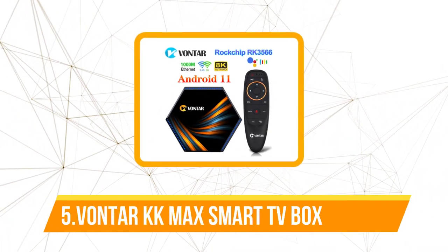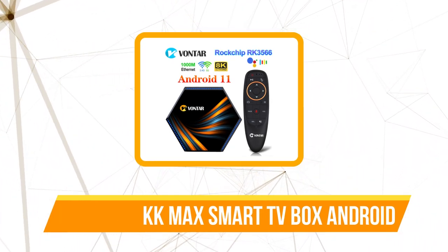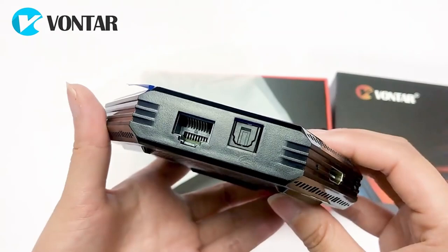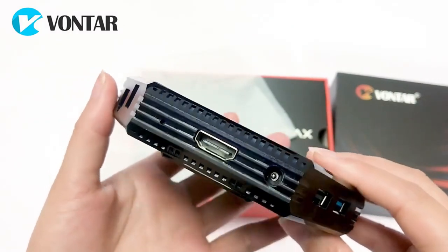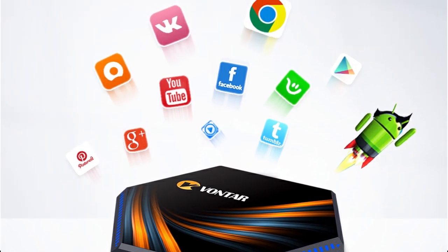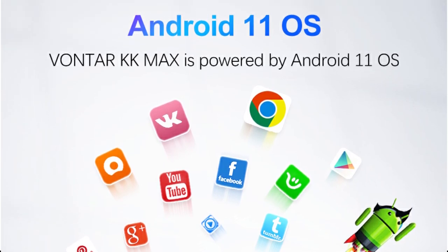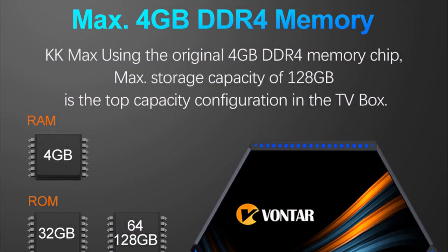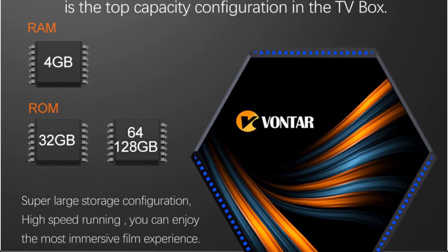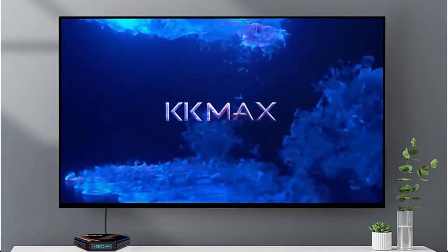Starting off our list at number five is the Vontar KK Max Smart TV Box Android. The Vontar KK Max is likely the most potent Android TV component you can purchase on AliExpress for a reasonable price. With a powerful quad-core processor and the choice of 4 gigabytes or 8 gigabytes of RAM, this device handles all of your TV viewing requirements with ease — navigating through menus, changing channels, and everything else goes smoothly because it is incredibly quick for the price. It also offers 32GB, 64GB, or even 128GB of storage.